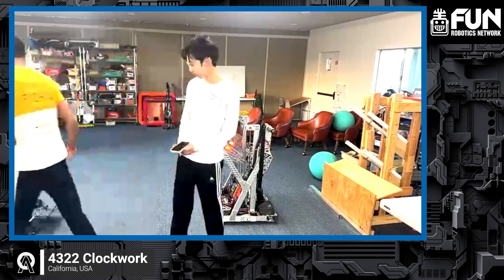My name is Drish, and I do software and fabrication on this team. I am Michael, and I do design and build. Let's get started with the robot demo.